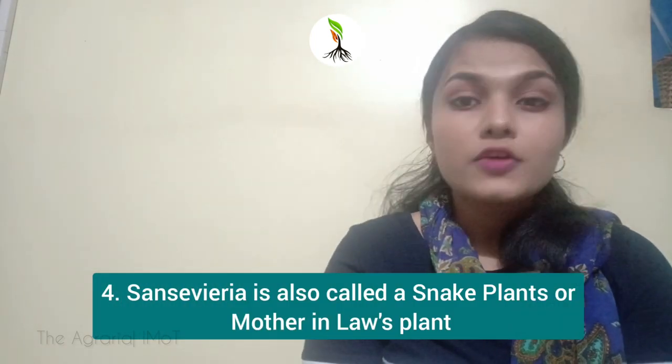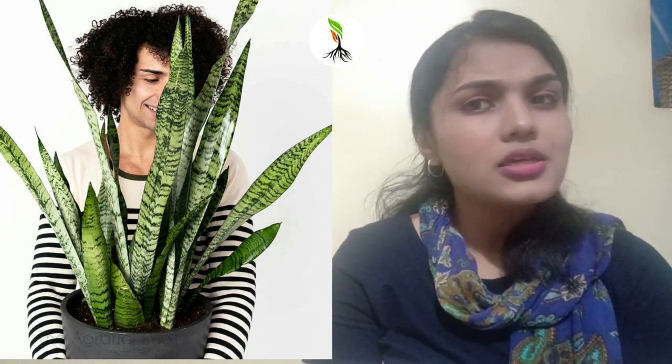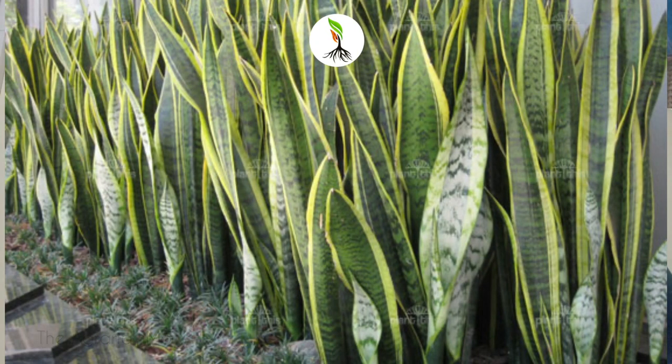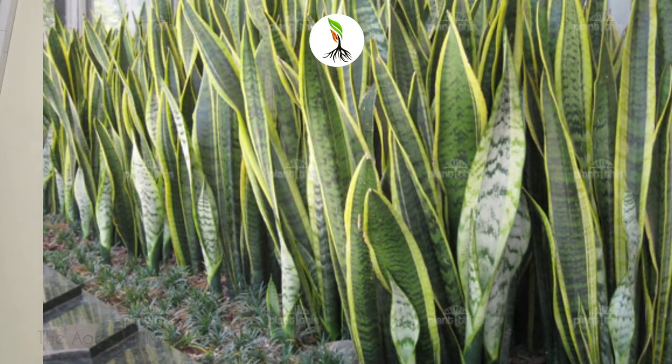Number 4: Sansevieria. For striking tall foliage, try this one. Snake plants have long, spiky, upright leaves and are easy to grow. Sansevieria has a demonstrated ability to remove formaldehyde and benzene from the air. However, snake plants are moderately toxic to people, dogs, and cats, so be careful.